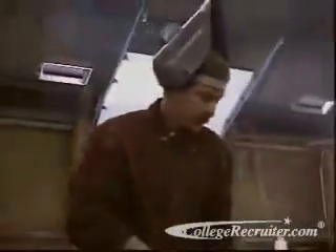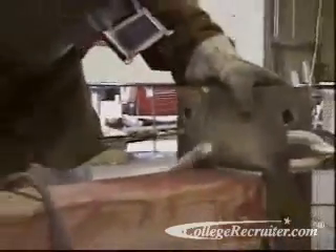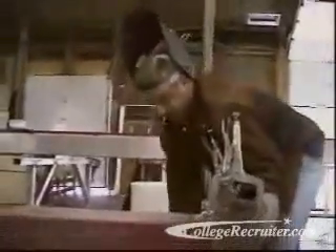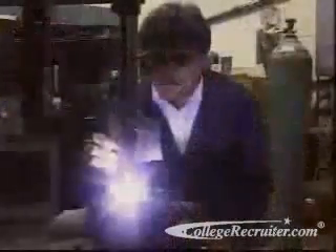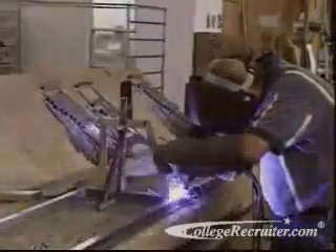Welding can be a very strenuous job. A welder must be able to work under adverse conditions and have the strength to move heavy objects. Yet, while plastics and other wonder materials may get all the headlines, the world is still made of metal. Cars, ships, airplanes, bridges, skyscrapers — all of these require people who can properly and efficiently weld metal.